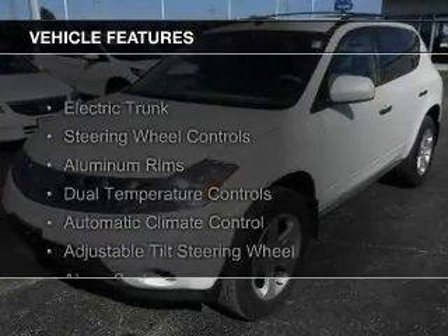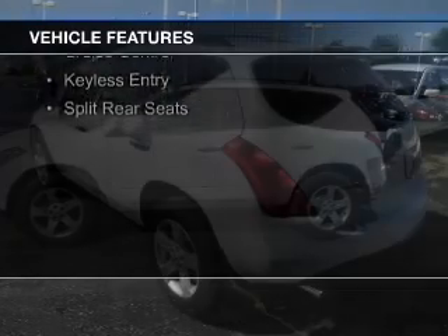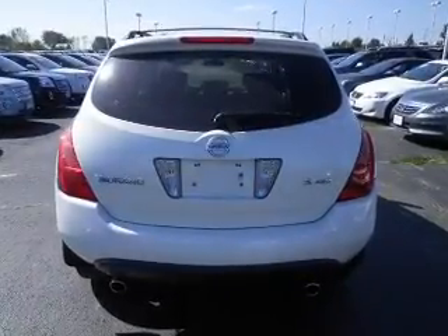The features include electric trunk, steering wheel controls, aluminum rims, dual temperature controls, automatic climate control, an adjustable tilt steering wheel, an alarm system, cruise control, and keyless entry.